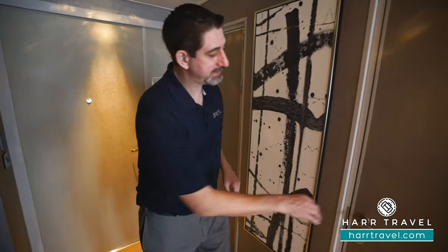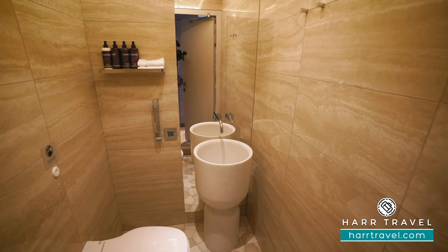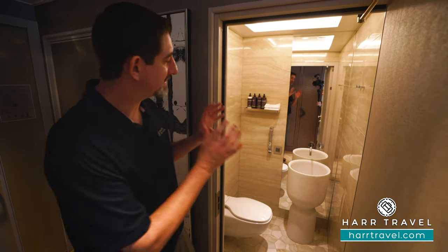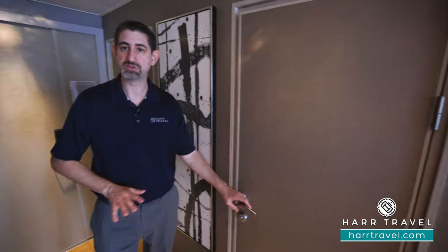Next on the left-hand side you're going to find a powder room — you've got a water closet and a really unique sink basin. What I love about this is if you have friends or family over, or however you set up this configuration, you've got a separate bathroom area right there so nobody has to go into any of the bedroom spaces.